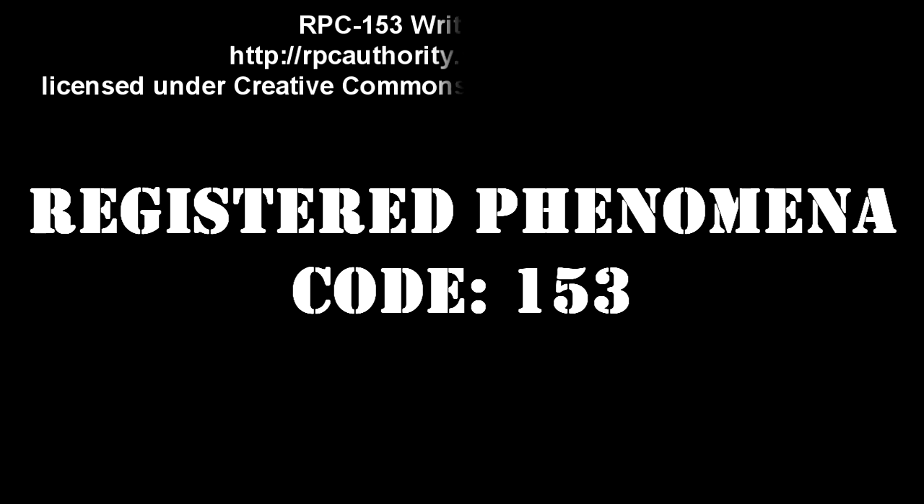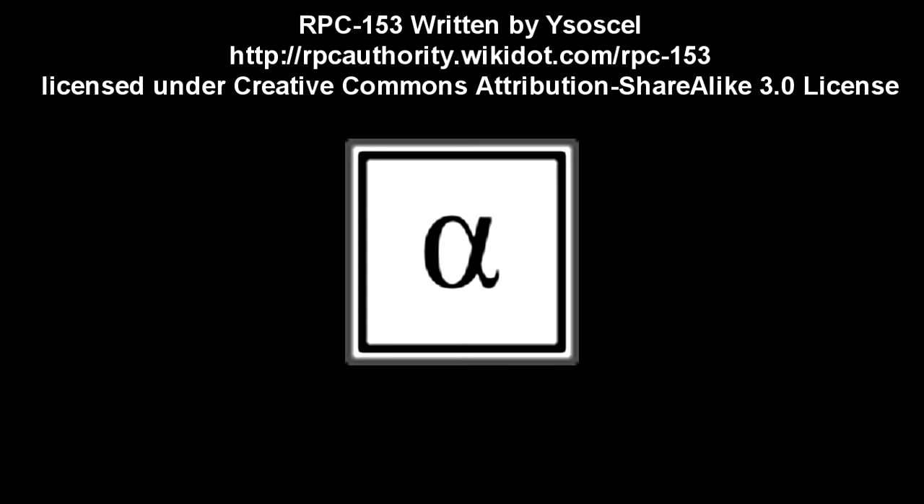Registered Phenomena Code 153. Object Class: Alpha-White. Neutralized. Hazard Types.